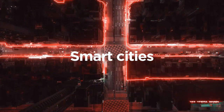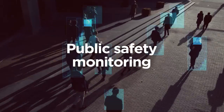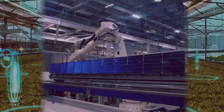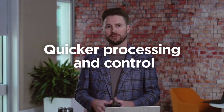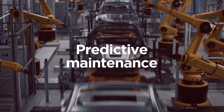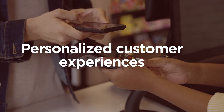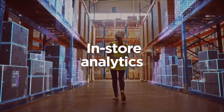Smart cities benefit from ThinkEdge by enabling data processing at the city level, supporting functions such as traffic management, public safety, and environmental monitoring. Within the manufacturing sector, ThinkEdge powers quicker processing and control at the front line — including robotics — providing real-time predictive analytics and maintenance. Retailers leverage ThinkEdge for inventory management, creating personalized customer experiences and conducting in-store analytics.